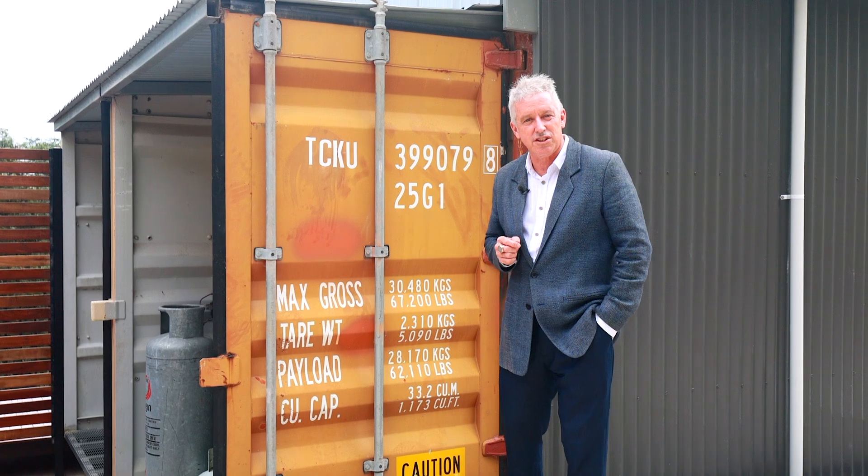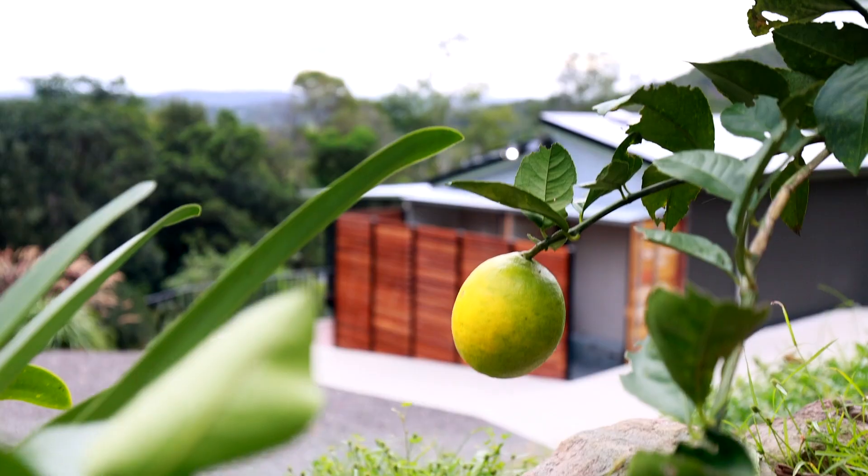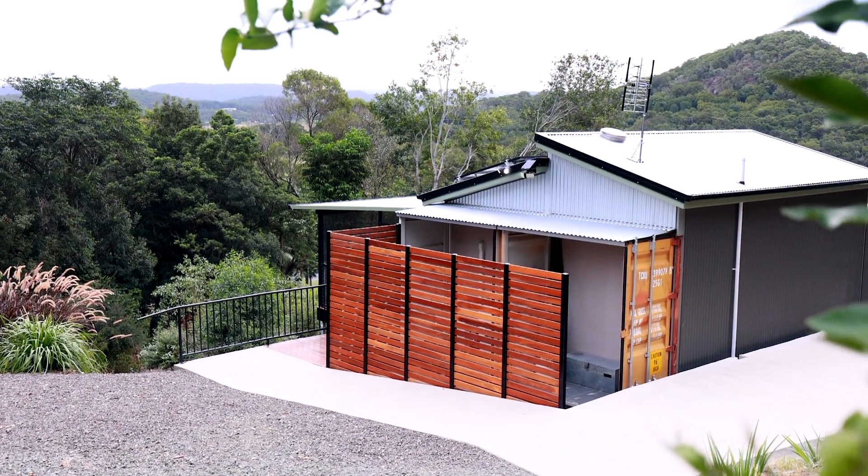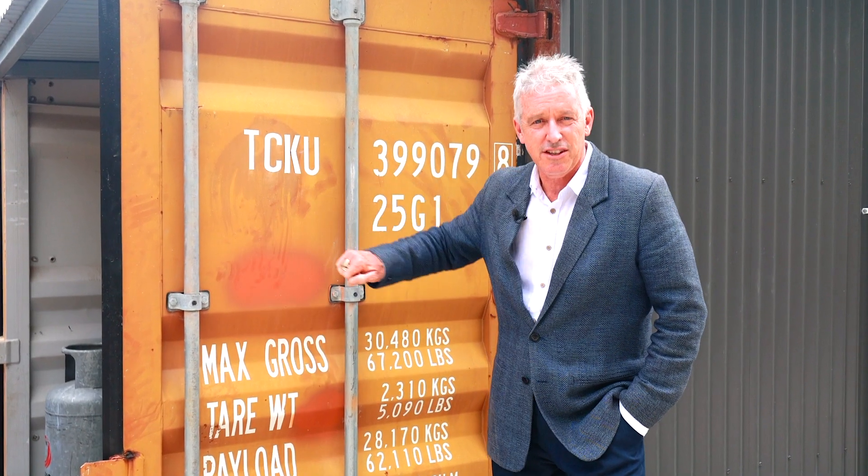Hi there, Mark Lawler from Richardson & Wrench Real Estate in Coolum. I've got a fascinating property for you today. You'd be forgiven for thinking I'm at a shipyard here with containers, but wait till you see this property.